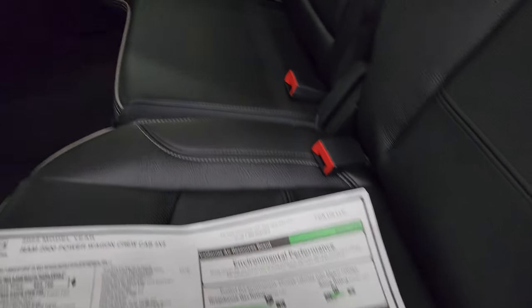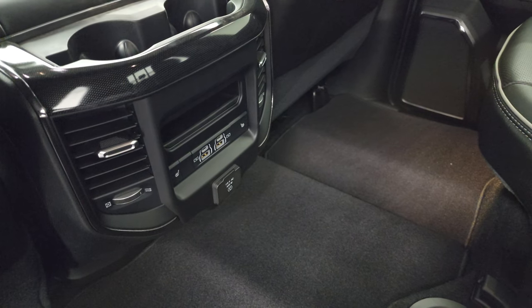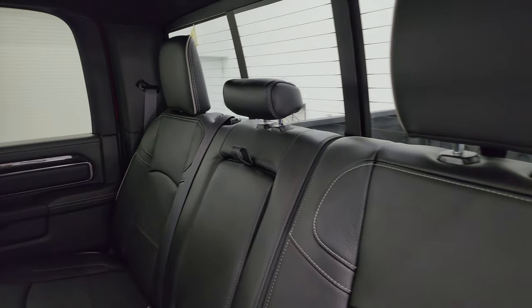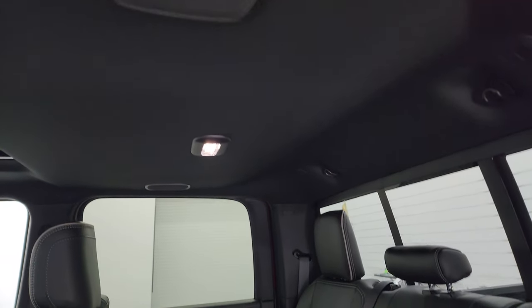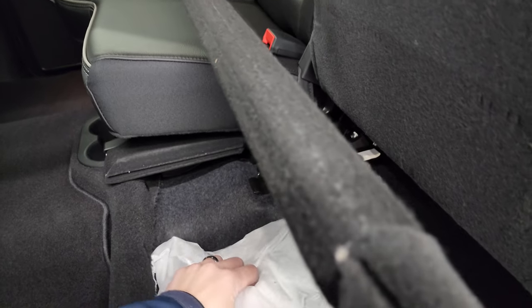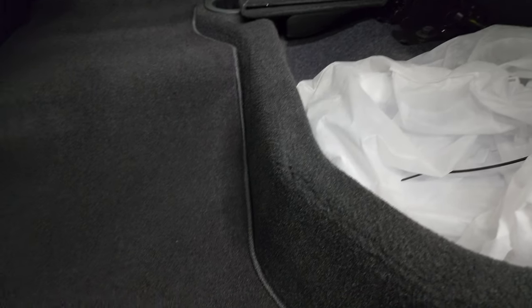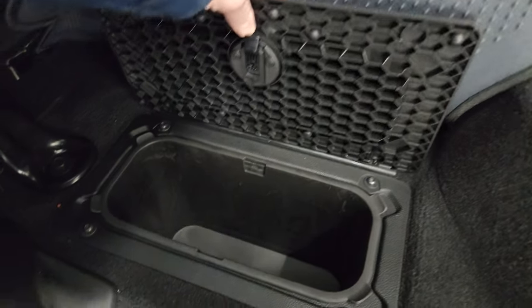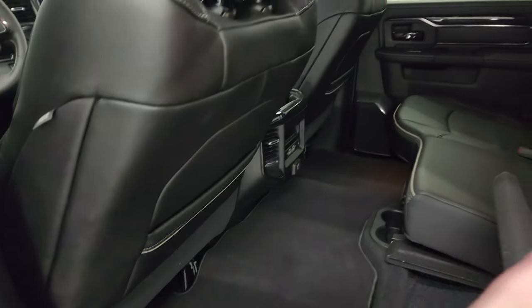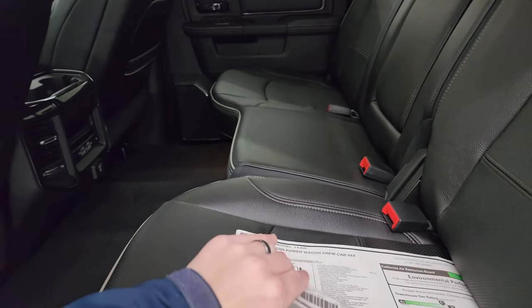In the rear you get heated seats, two USB-A ports, two USB-C ports, and a 115 volt 400 watt plug-in, along with the latch child safety system and a power sliding rear window. You get speakers in the ceiling as part of the Harman Kardon sound system. The rear seats fold up for storage underneath, and there's a subwoofer under the seat. You also get in-floor storage back here with removable bins for easy cleaning — great for ice and drinks or extra gear. Side curtain airbags are included, and there are child safety locks on the back doors.